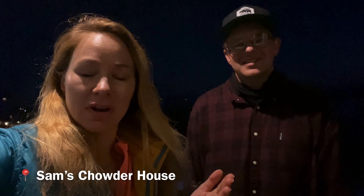Thank you for joining us here in Half Moon Bay. We had an amazing time showing you around all of the restaurants, best places to shop, best places to walk around, best places to take photos. If you enjoyed it, be sure to check the links in the description for all of our recommendations for this trip, and be sure to like and subscribe for more travel videos.